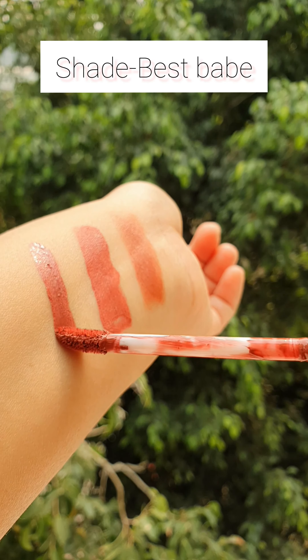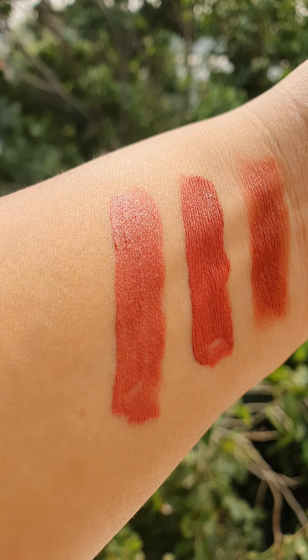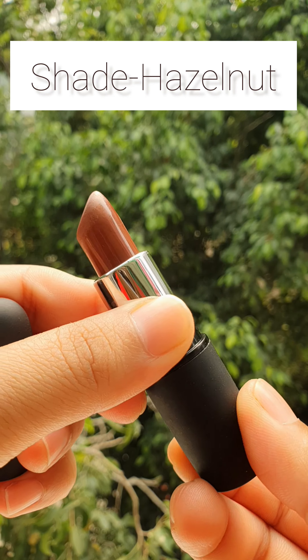Third shade is Best Bape — this is a pinkish nude shade. Next is Swiss Beauty Lipstick, its shade is Hazelnut.